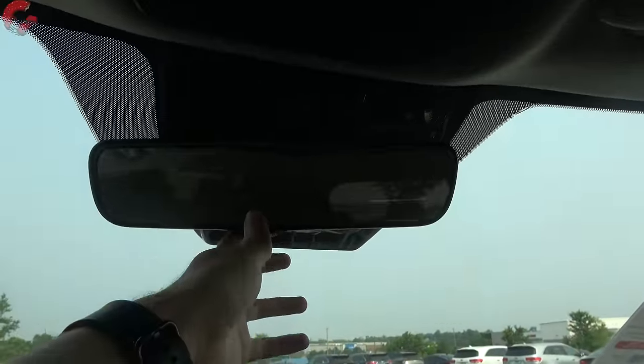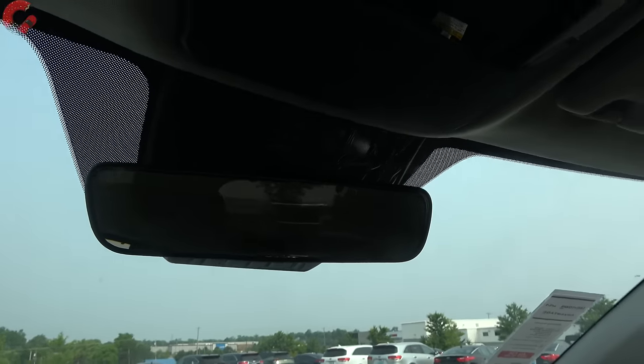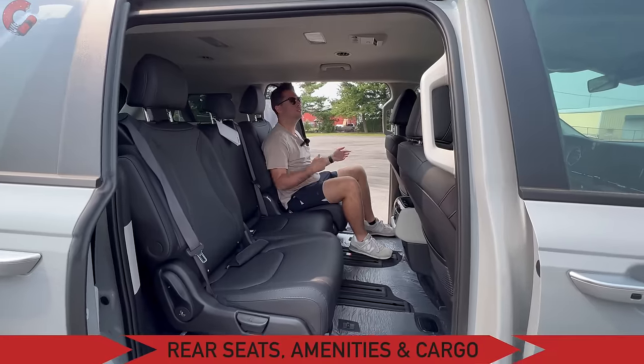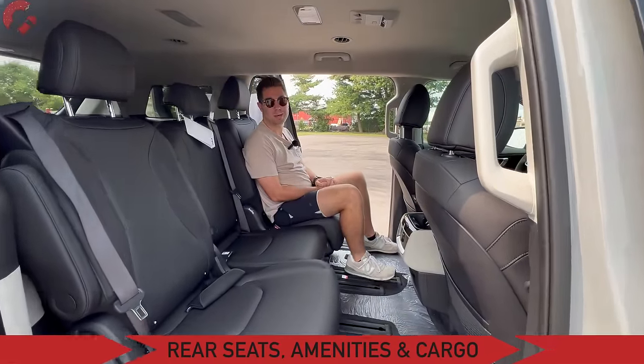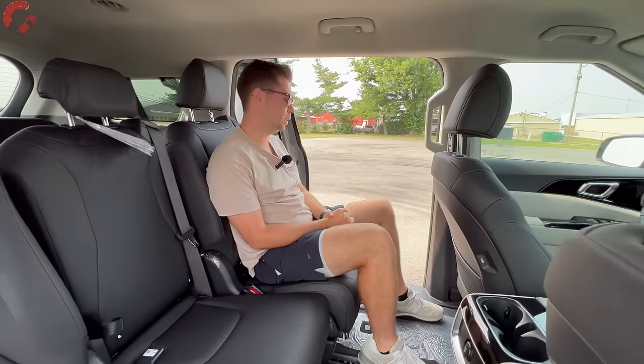Up above, there's a manual dimming mirror — you can get an auto dimming one on the SX Prestige. You'll also notice there's no sunroof available until you get to the SX Prestige, and that one gives you a dual panel setup. Now the rear seats and third row are probably the most important part about a minivan, so let's dive into this.